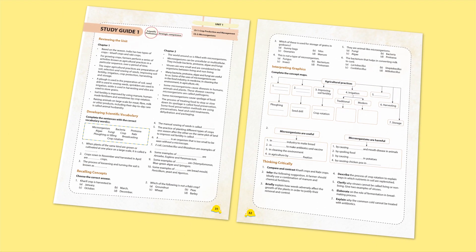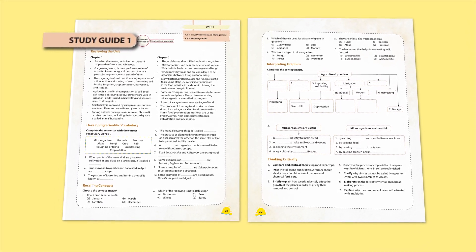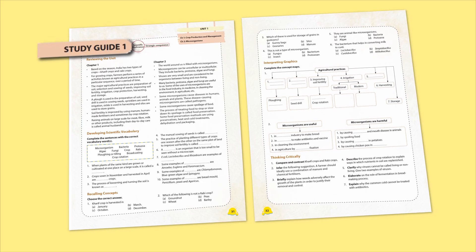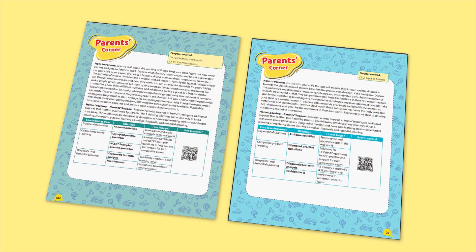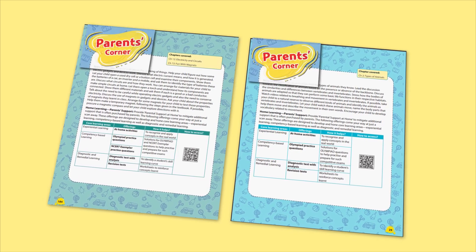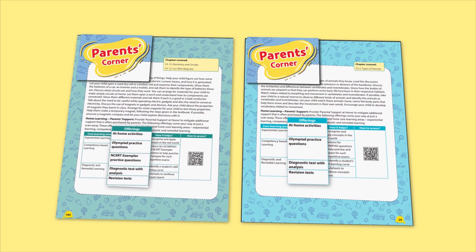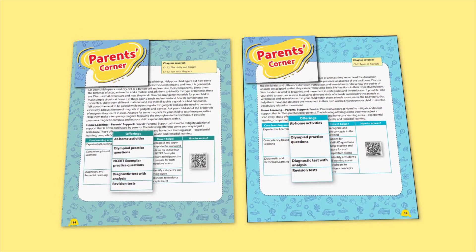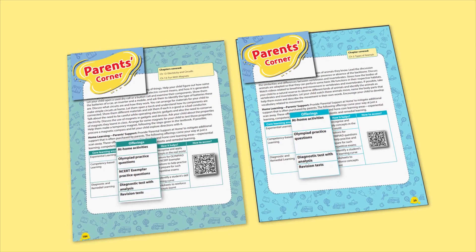At the end of each unit, study guides help reinforce and challenge learners by integrating their learning and summarizing core concepts to build strong scientific temper. The course has an added edge as it is designed for parents to support learners by providing supplemental information and resources for additional practice via QR codes at the end of each chapter, to guide the child at home — this is the Parent Corner.